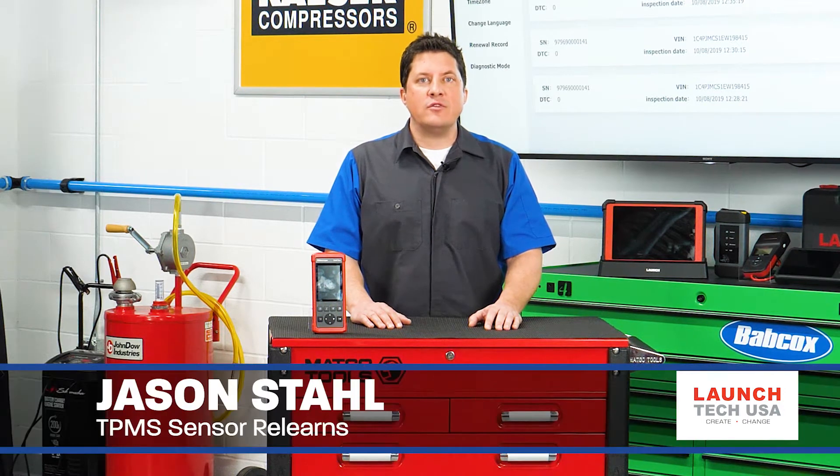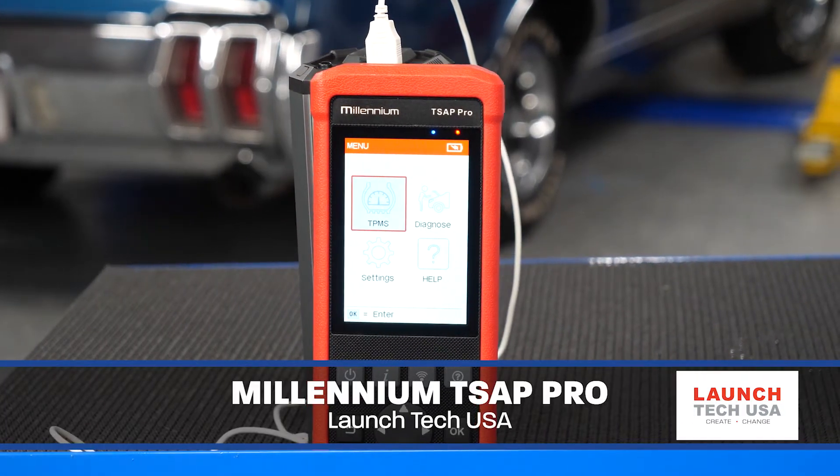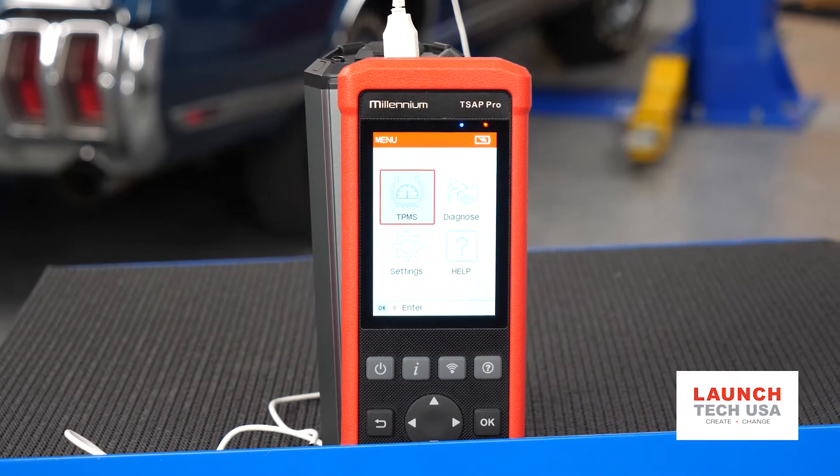First, when a sudden change in pressure is detected, the sensor should transmit whether the sensor is stationary or moving. If you can't get a sensor to transmit using a dedicated TPMS tool, try deflating the tire for 10 to 15 seconds to see if the sensor is still operational.